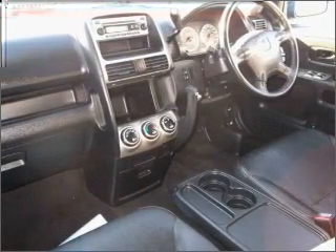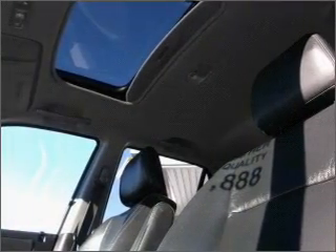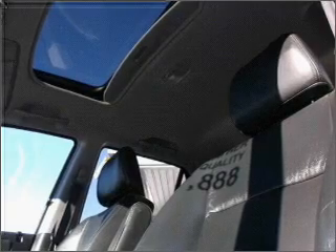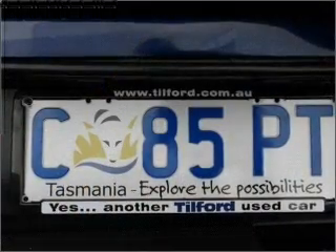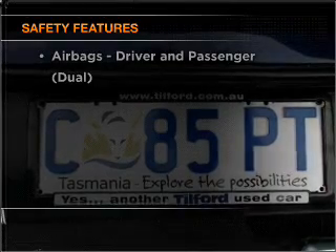Premium wheels lend a distinctive appearance. Reach for the stars with the included sunroof. Anti-lock brakes help to bring your vehicle to a safe stop. If safety is a concern, know you are covered with this vehicle's features.